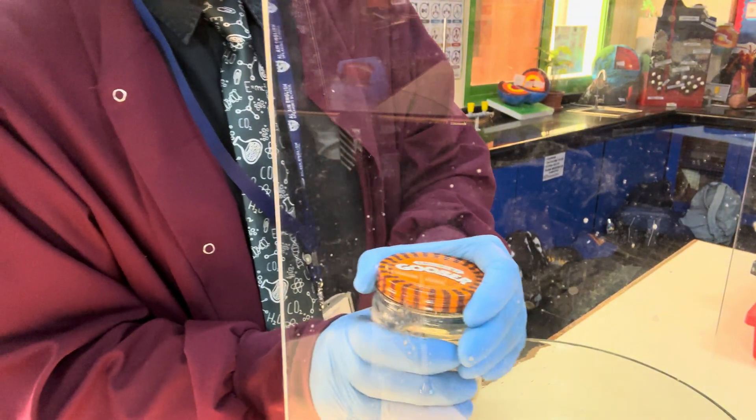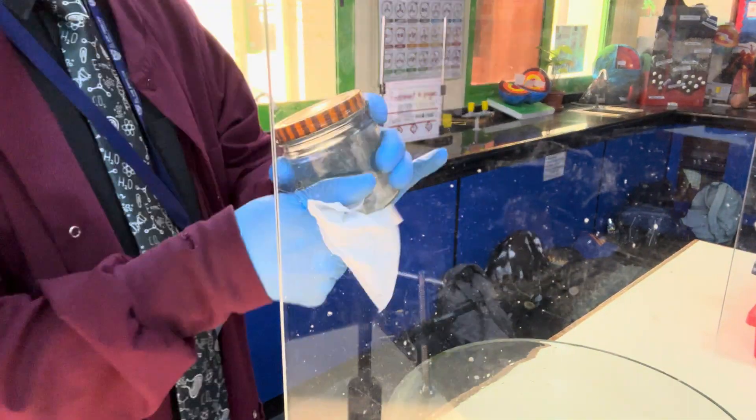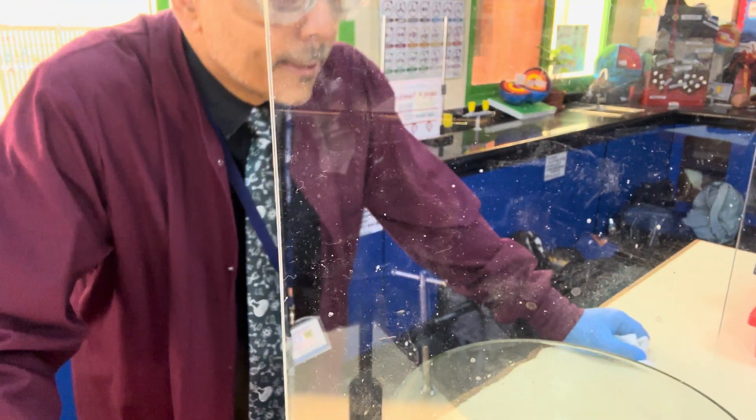Good morning everyone. Today we're looking at sodium, also known as schmuckers goober apparently, according to this jar. We're going to pass it around. I want you to think about why it's stored in something very oily. It dissolves in water, it's reactive in the air - oil restricts it from reacting with oxygen. Corrosion happens with water in the air, and we're going to see why.